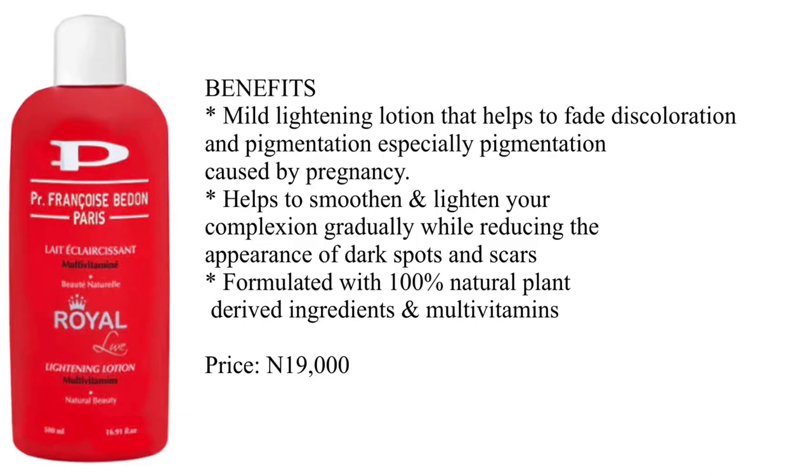The first lotion on my list today is the Franco Bedon Royal Lux Lightning Lotion. This product is a mild lightning body moisturizer that helps to fight discoloration and pigmentation, especially pigmentation caused by pregnancy. This lotion helps to smooth and lighten your complexion gradually — the key word is gradually — while also reducing the appearance of dark spots and scars on your skin. It is a high-performance product formulated with 100% natural plant-derived ingredients and multivitamins.